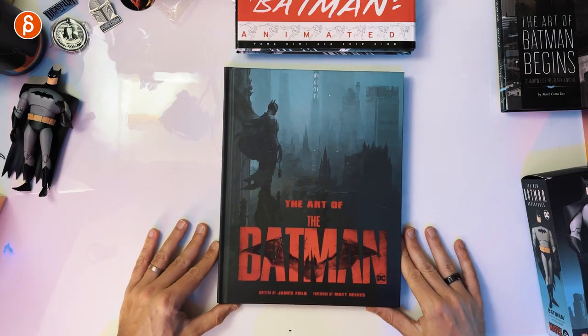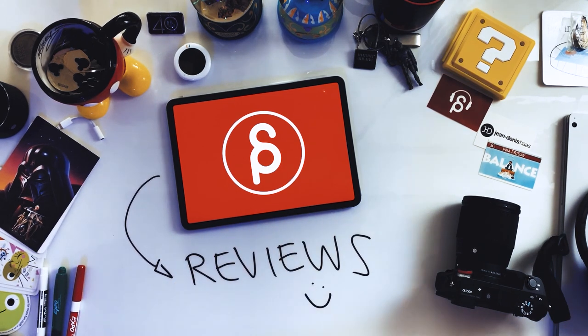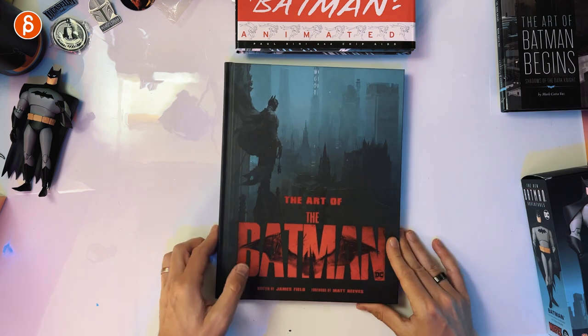Welcome back to another product review. Today I'm going to take a look at The Art of Batman. The movie The Batman is out on digital, you can buy it. It's going to be out on 4K and Blu-ray very soon — pre-ordered of course. And yesterday I got The Art of book, I want to take a look at it.